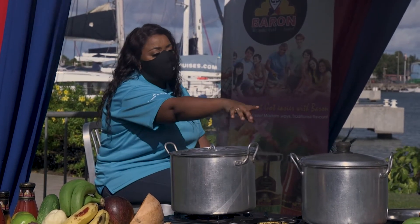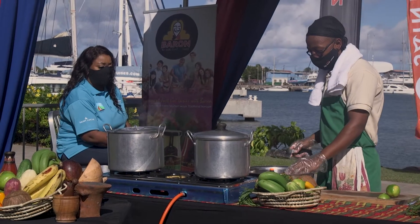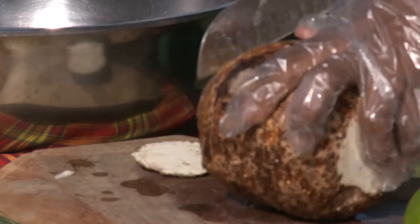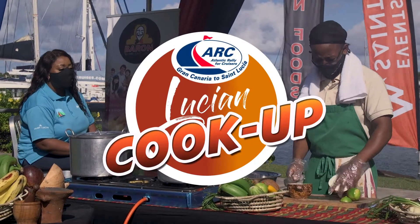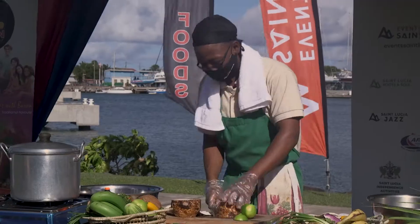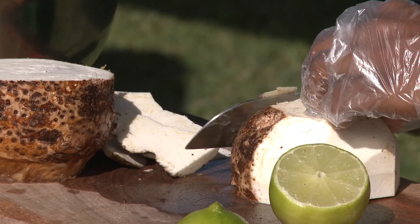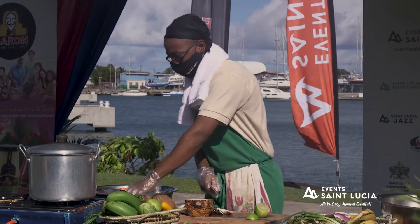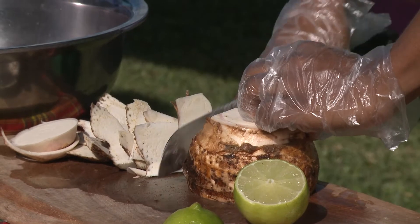Dasheen is referred to as taro globally. It's one of your slow-burning starches — a slow-burning carbohydrate that gives you high energy. It's also a thickener, so if you grate it into your stews or soups you still get that sticky dasheen texture. Here in the Caribbean, dasheen cooks completely differently — you get a lot more texture. When you get your gift basket, you'll be getting some of the most premium dasheen, with a sweet, firmly textured experience.